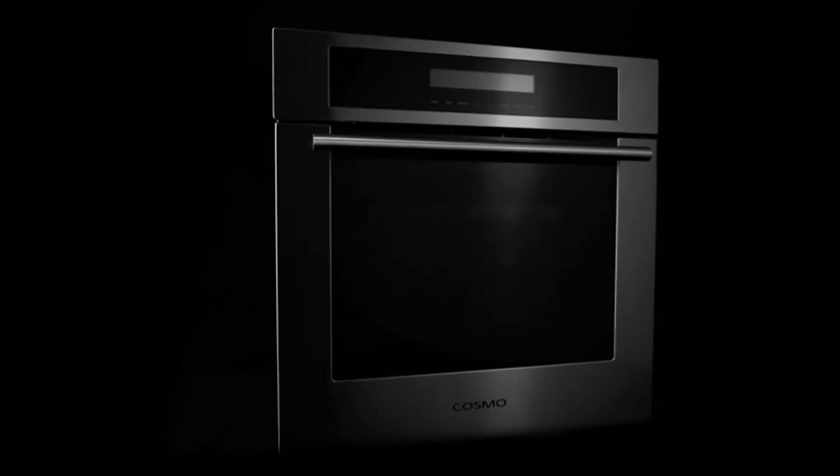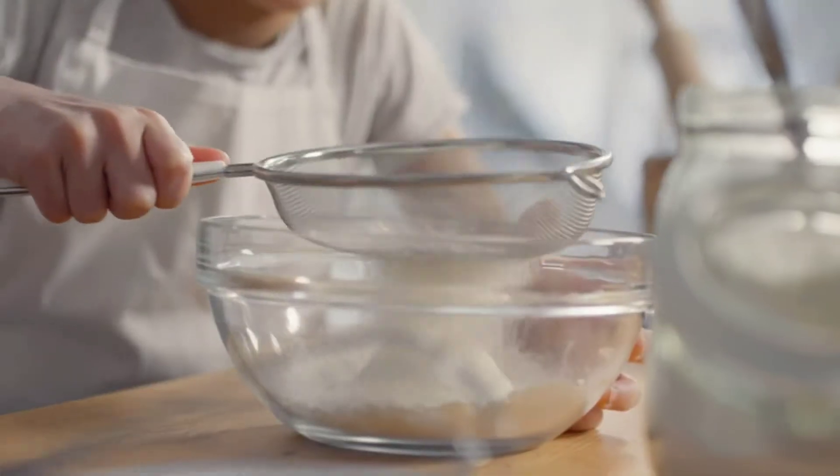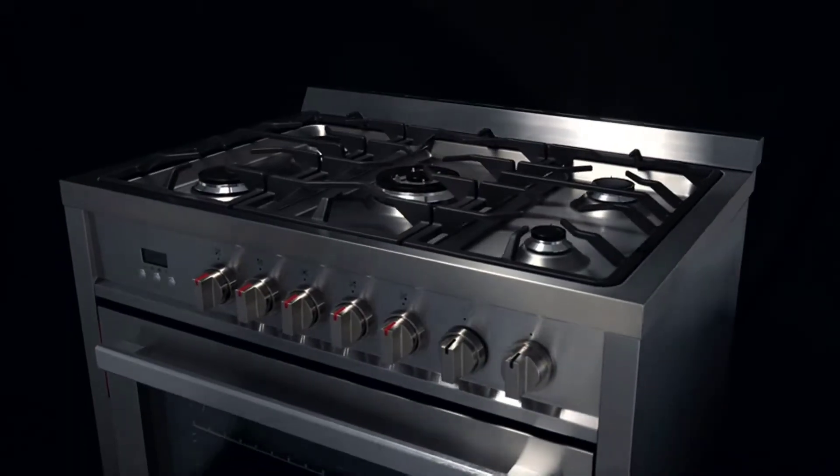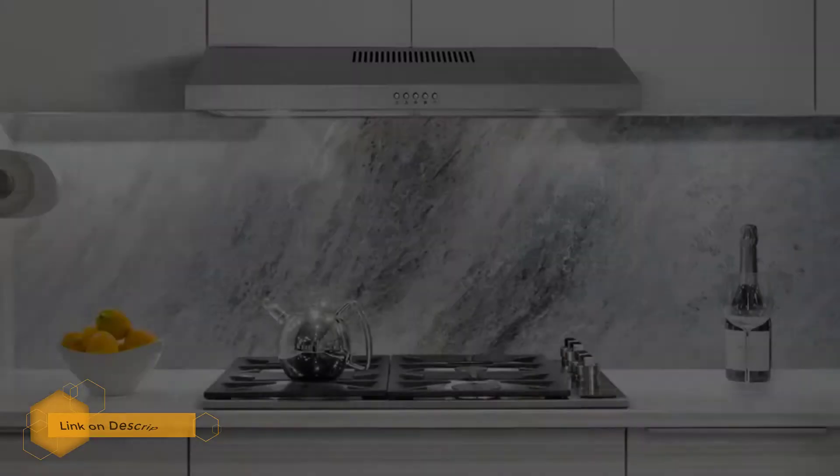Built with high-grade stainless steel inside and out, this dishwasher's multiple wash cycle functions ensure your dishes are spotless. All controls are touch-enabled and hidden away when the door is closed for a clean aesthetic.